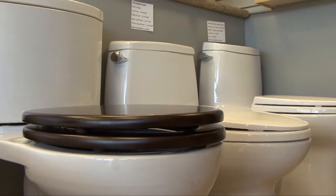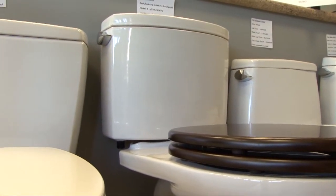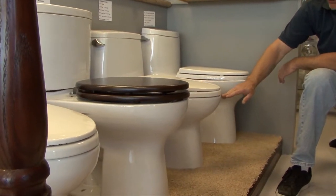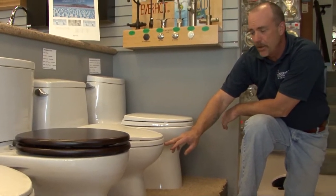There are two important features to think about when changing a toilet that you might not be familiar with. First, comfort height. If you want a toilet that's higher than you're accustomed to, they call that a comfort height toilet. The big advantage is you don't have to go down as far and you don't have to get up as much. You can see the height differences here — this is not a comfort height toilet; this is a standard 14-inch high toilet.